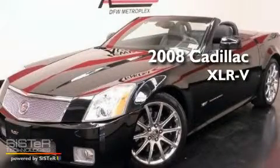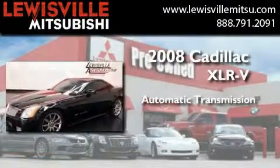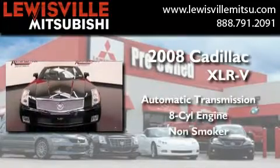This is a certified pre-owned 2008 Cadillac XLR-V. This convertible has an automatic transmission, a V8, and a clean, non-smoker interior.